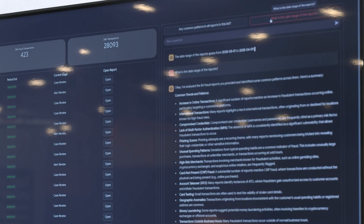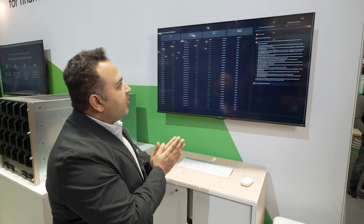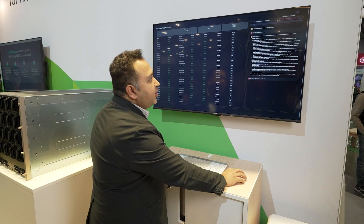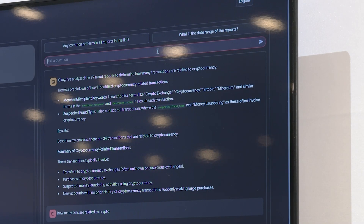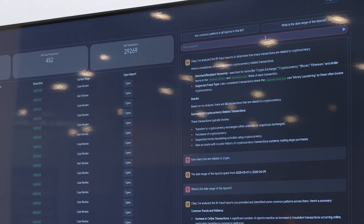They can also ask questions about the date range of the reports they're looking at. They can ask more complex questions, for example how many transactions are related to crypto. It will analyze thousands of transactions in a matter of seconds and give you these insights very quickly. Thank you, and there's more to come.